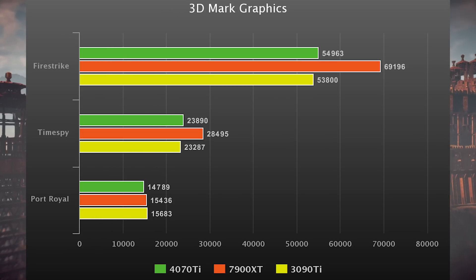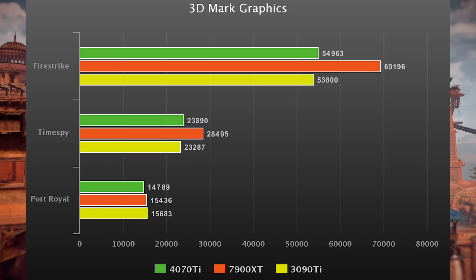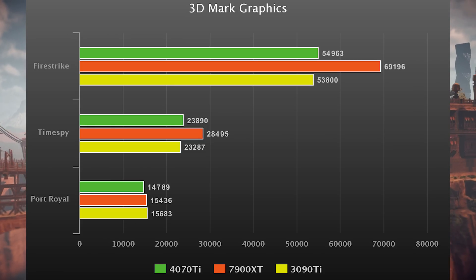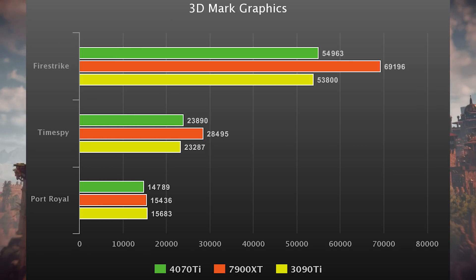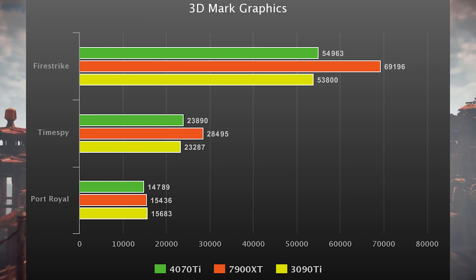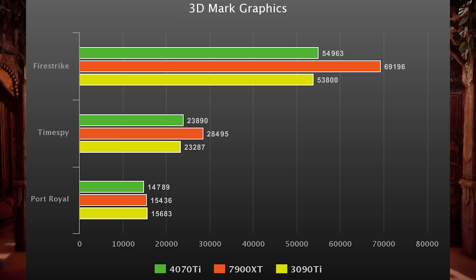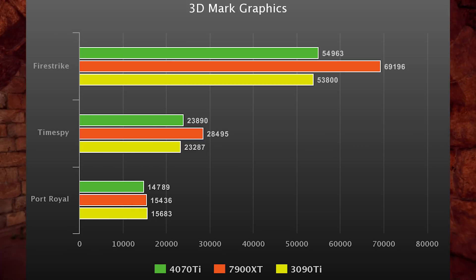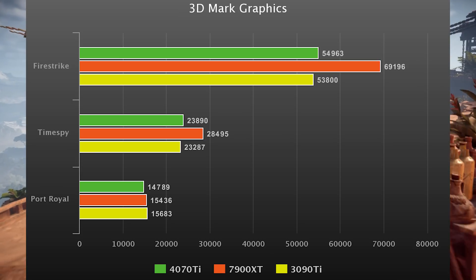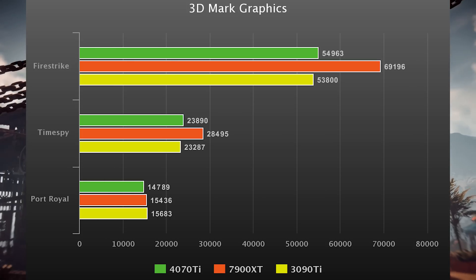First up, synthetic benchmarks: 3DMark graphics score only in Firestrike, Time Spy, and Port Royal on all three cards. The test bench today is a 7800X3D with max overclock. We're using the AMD platform to give the 7900 XT smart access memory for the best possible chance to shine. The 7900 XT blows the other two cards out of the water in Firestrike and Time Spy — about 25% faster. The 3090 Ti and 4070 Ti are basically neck and neck, except in Port Royal where the 3090 Ti takes the win due to most memory bandwidth and 84 Ampere ray tracing cores.